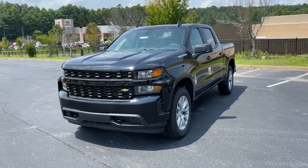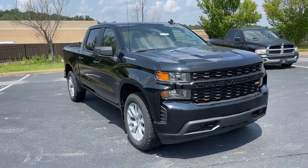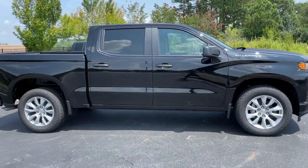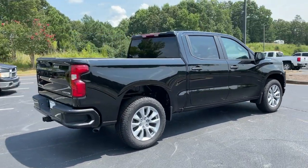You're gonna love the 2021 Chevrolet Silverado 1500. The smooth-riding Silverado 1500 delivers rugged strength, a quiet and spacious cabin, agile handling, and technology that keeps you connected.